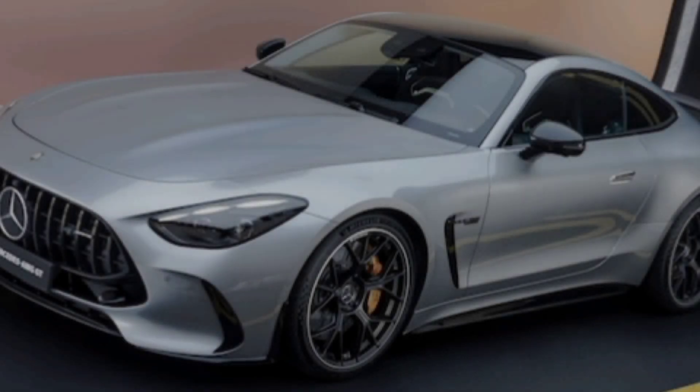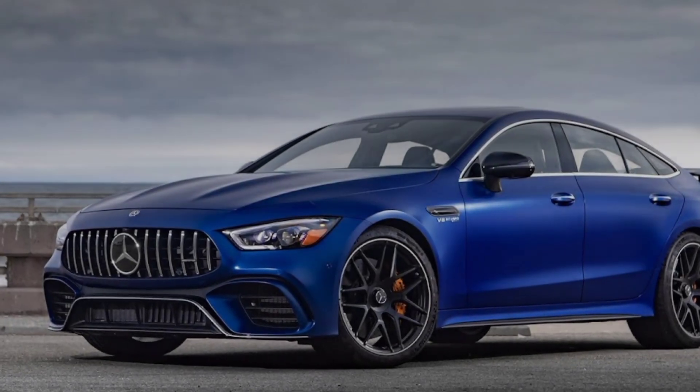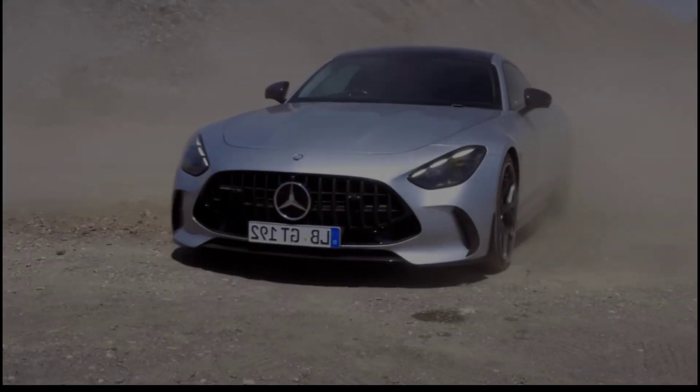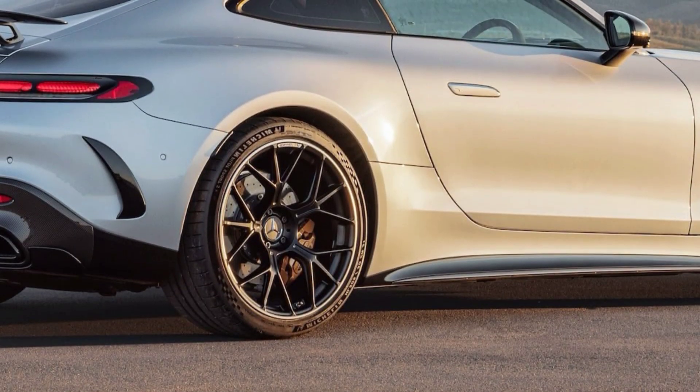This car is an absolute beast on the road. The engine options are powerful and responsive, and the handling is sharp and precise. Whether you're taking it on a winding mountain road or hitting the track, the AMG GT is sure to put a smile on your face.